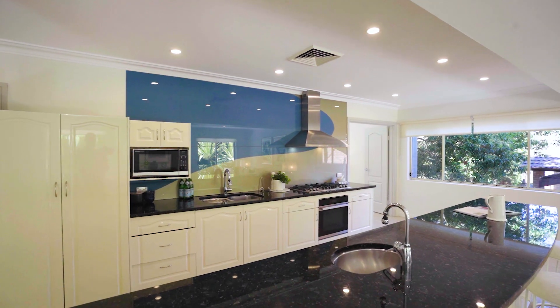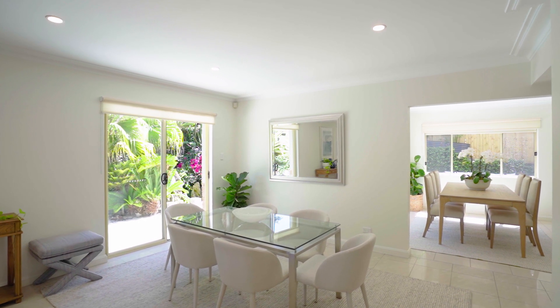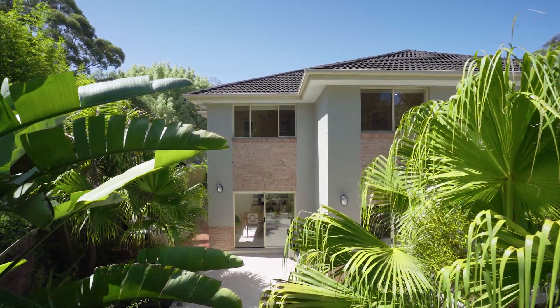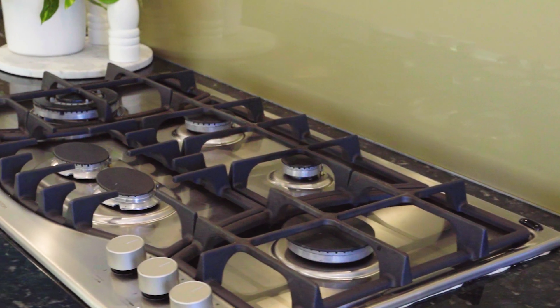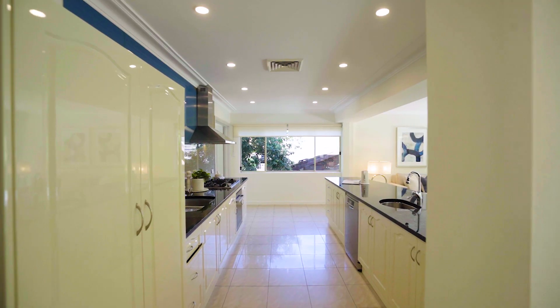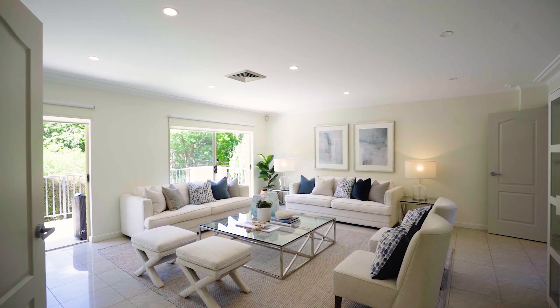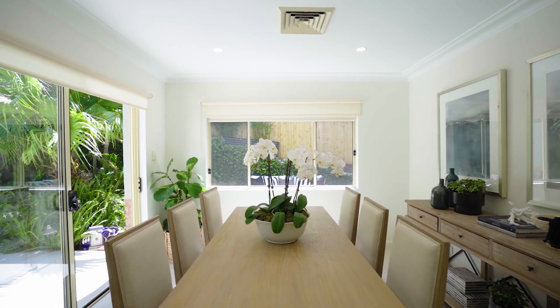The open plan kitchen is the central hub of the home and adjoins the casual meals and family room that flow out to the rear garden, so you'll never be cooking alone. It includes 30mm granite benches and upgraded stainless steel appliances including a six burner gas cooktop and a pantry. The formal living flows to an open north-facing veranda and with a large dining room entertaining will be a breeze.